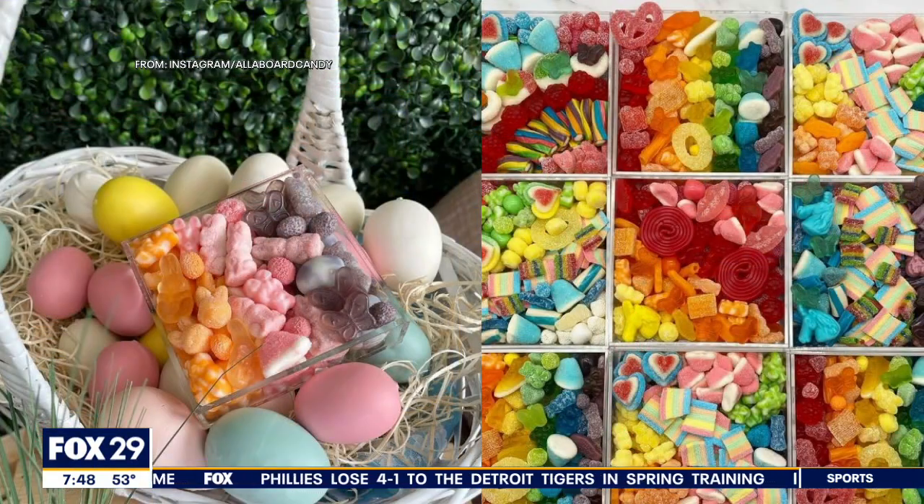Maybe the Easter Bunny will bring you a charcuterie board. Olive Board Candy in Center City wants to help out the Easter Bunny, so we're going to show you just a few of their creations. Look at that — the colors, the design. That's taken up many notches for the bunny. Charcuterie candy boards!